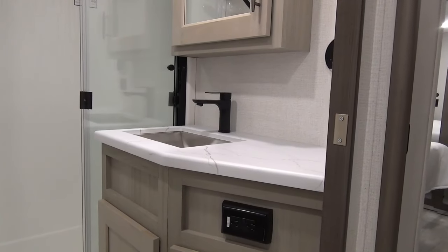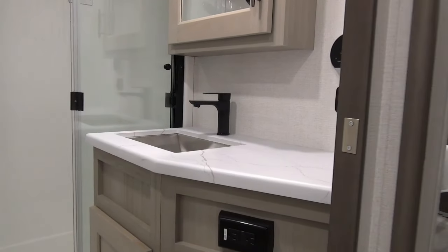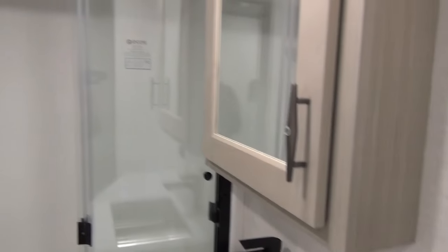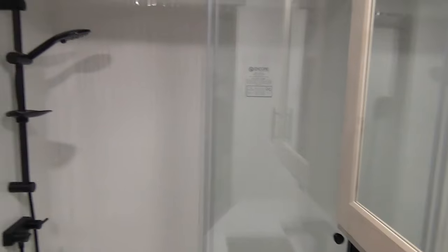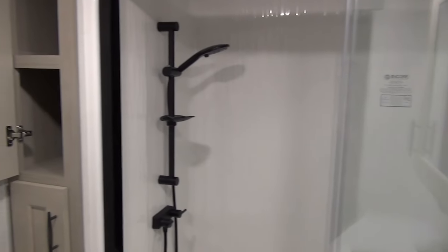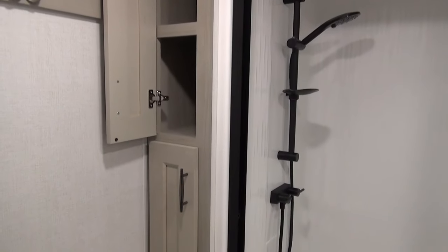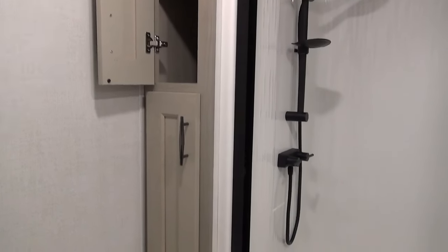Kids don't need to be running through the trailer during the evening or at night to use the washroom. They've got their own back here — you've got a foot flush toilet and your sink and vanity. Up in the master washroom, we have your sink, vanity and medicine cabinet, nice residential style shower, little linen storage next to the shower — pretty deep, easy to roll and stack some towels in there — and your porcelain foot flush toilet.